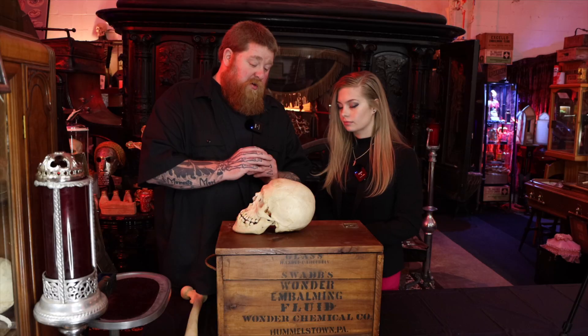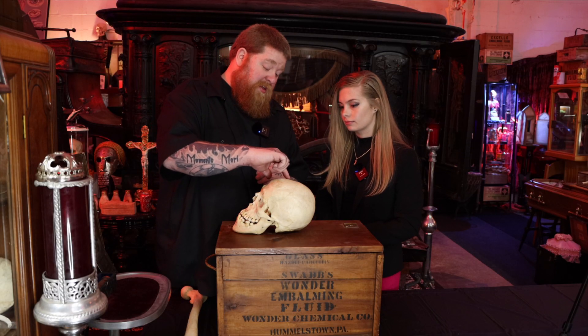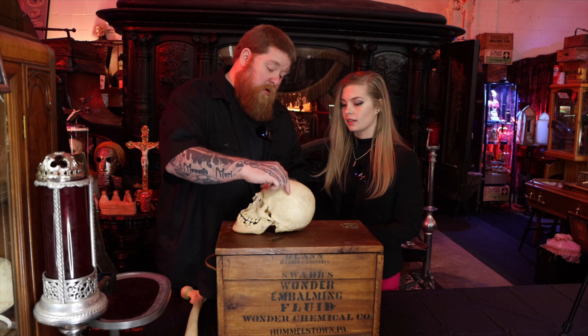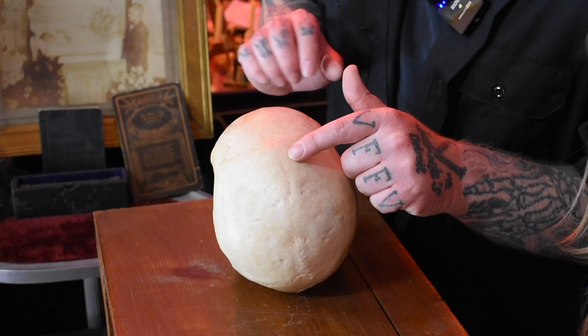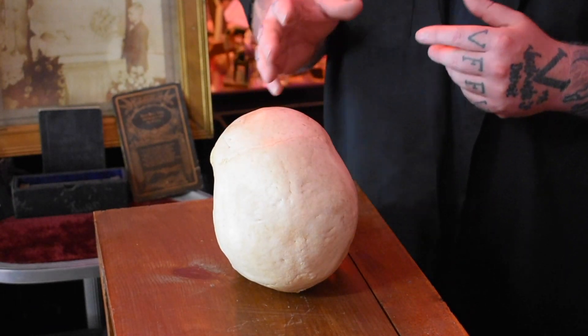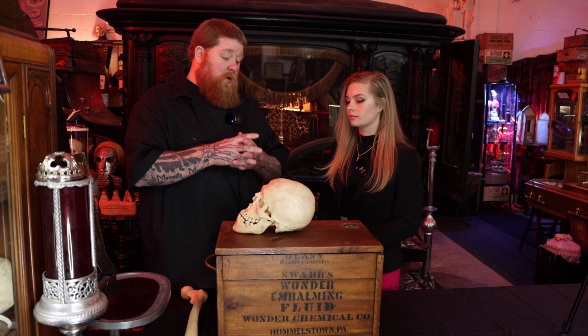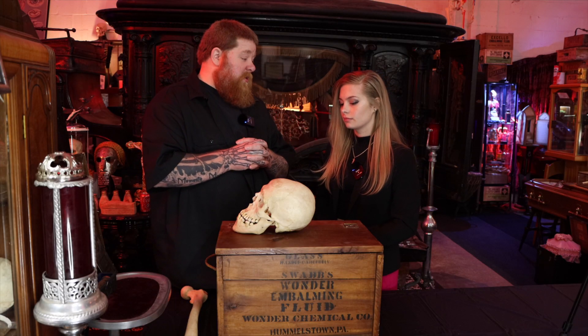If this person was in their early 20s or 30s when they passed away, the suture lines would have been a lot wider. See how it's kind of fused where it's not really visible there? You can usually tell the age of somebody by the fusion of the sutures on top of the skull.